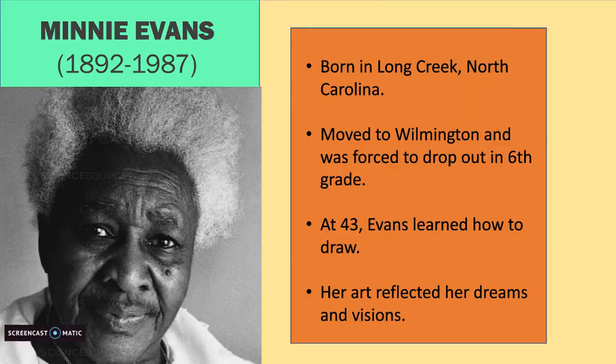Hello class, today we are going to be looking at an artist. Her name is Minnie Evans. Minnie Evans was born in Long Creek, North Carolina in 1892.